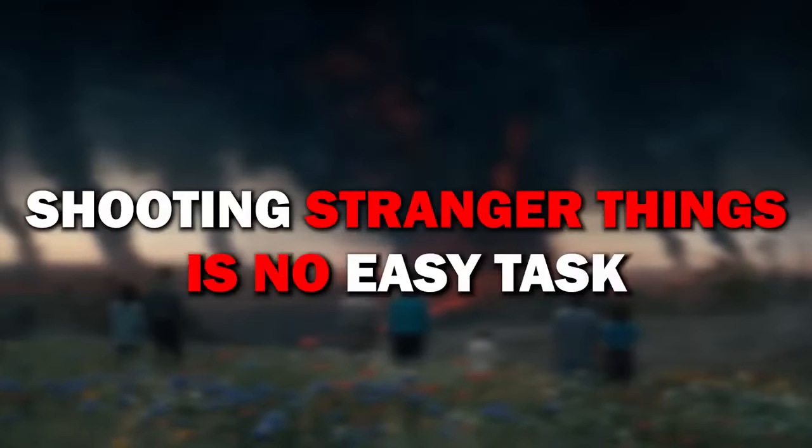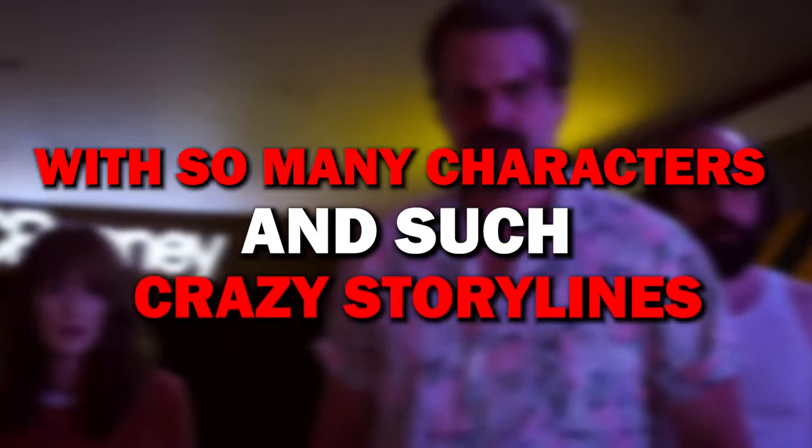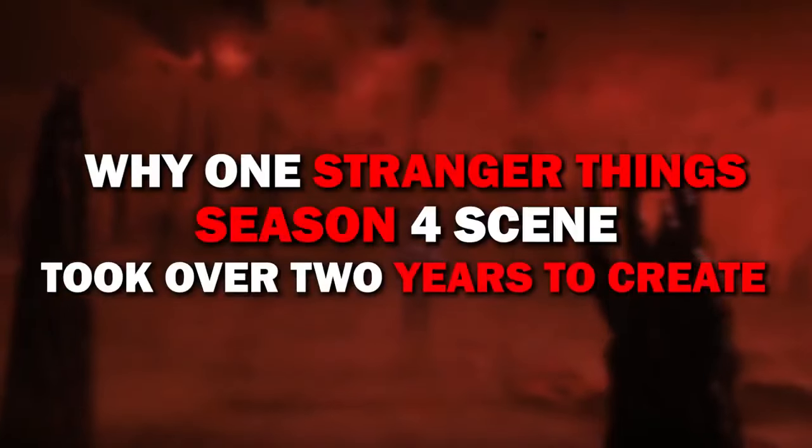Not surprisingly, shooting Stranger Things is no easy task. With so many characters and such crazy storylines, villains, and battles, it should come as a shock to no one that some scenes in particular were extremely difficult to shoot. So stay tuned and don't go away, because we're revealing why one Stranger Things season 4 scene took over two years to create.